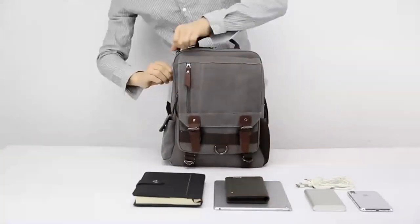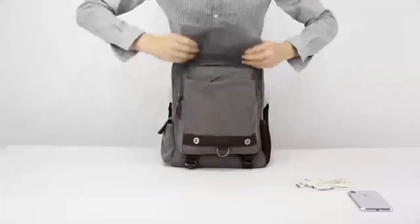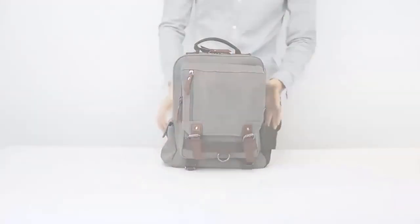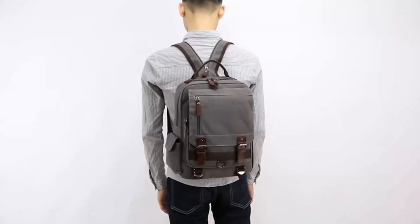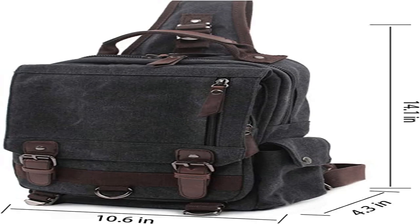Size: 10.6 x 14.1 x 4.3 inches (L x H x W). The shoulder bag can fit a laptop up to 13 inches. This canvas backpack is not a large backpack, but it is a great size to take on a day trip or shopping. The bag can be carried with the hand handle or adjustable shoulder strap.